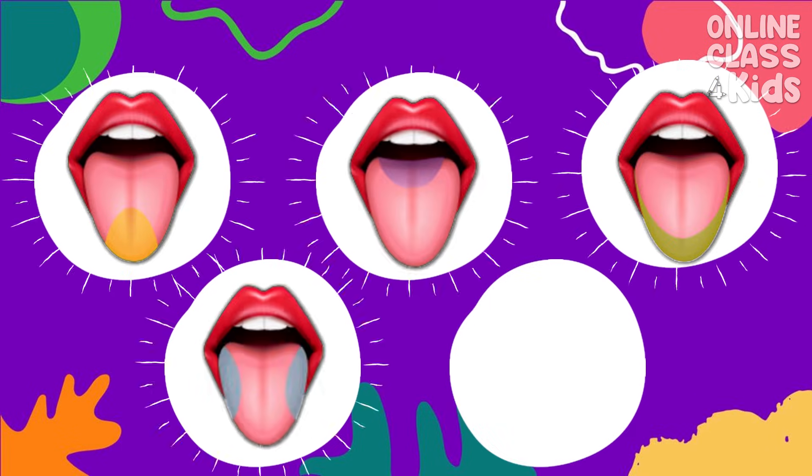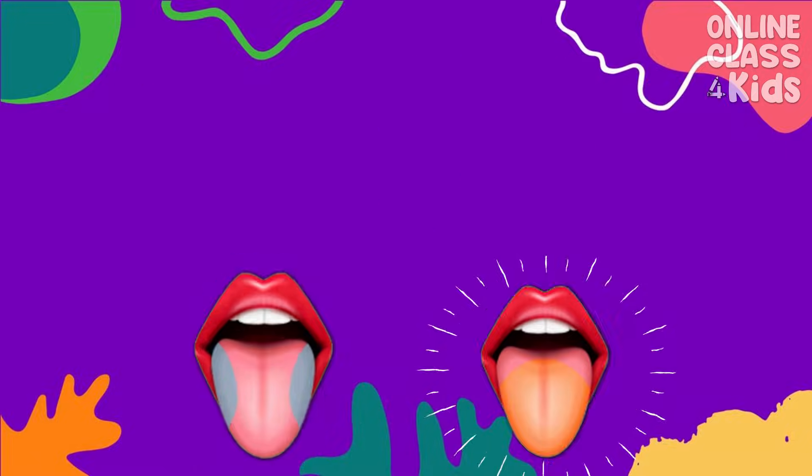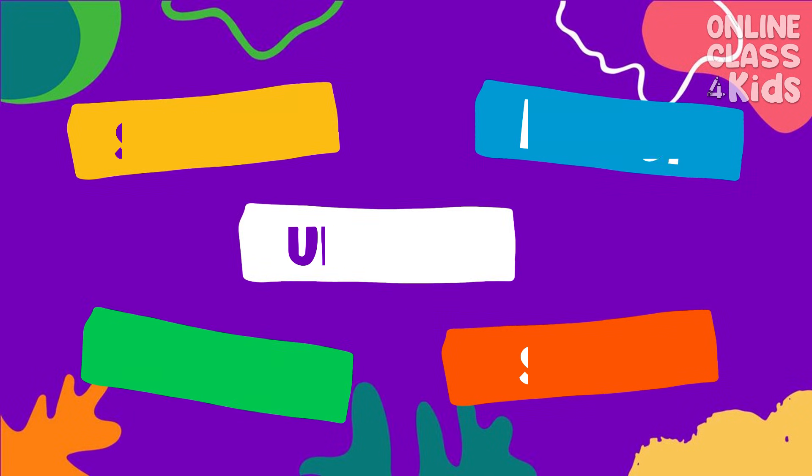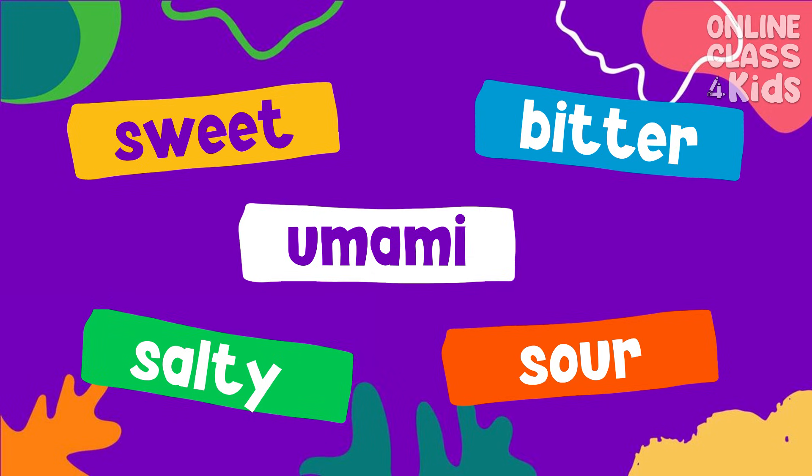Our tongue has taste buds that allow us to experience the 5 basic tastes. The 5 basic tastes are sweet, salty, bitter, sour, and umami.